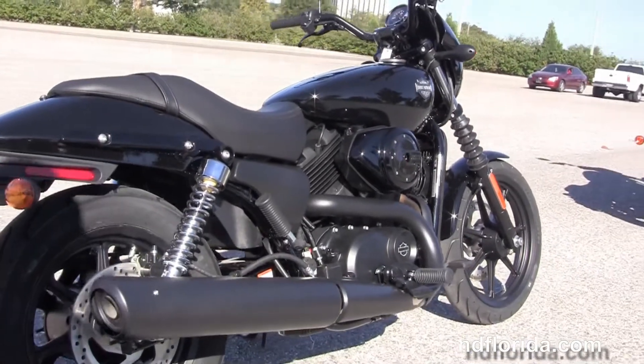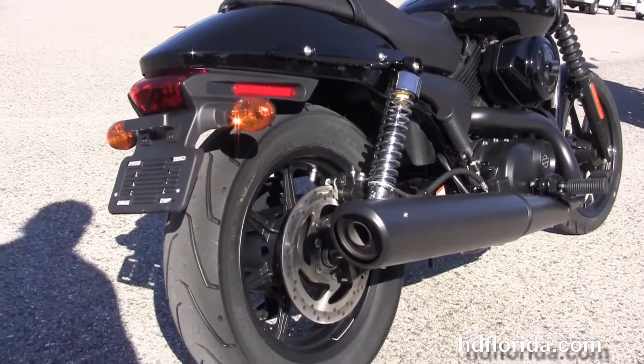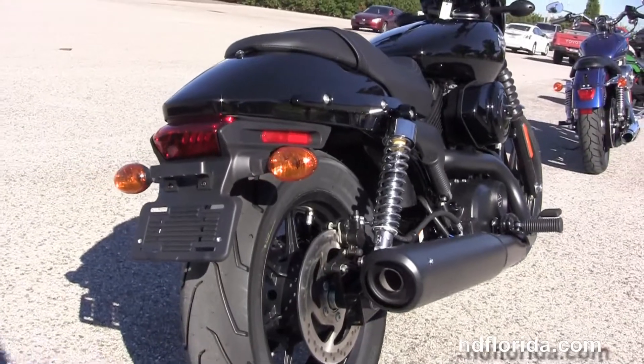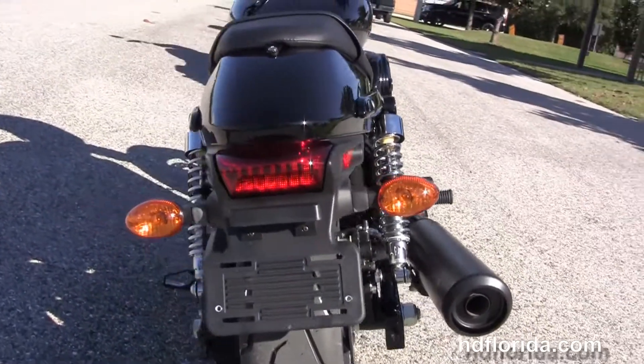We've got the matte black radiator shroud and we have the Revolution X 500cc V-twin liquid cooled engine with 6-speed transmission, mid controls, and a black 2-to-1 exhaust.